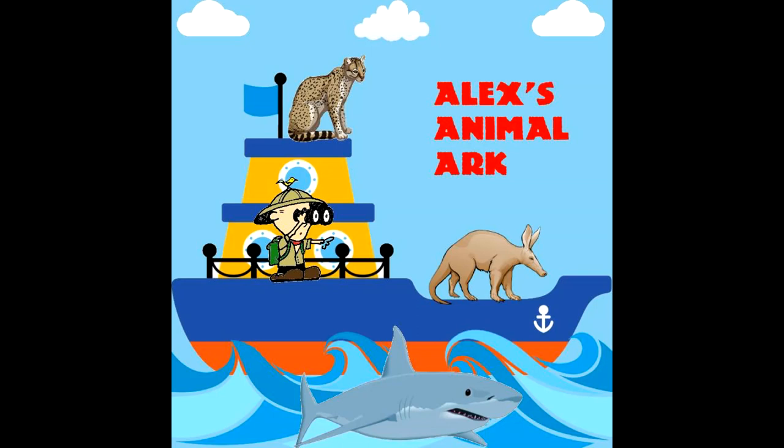Giant anteaters normally walk at a slow shuffling pace, but if they need to, they can gallop at a pace of 30 miles an hour. They can also climb and swim really well. Giant anteaters are mostly found in tropical moist forests, dry forests, savannas, and open grasslands. Their range includes most of Central and South America, from Honduras to the Gran Chaco region of South America. Unfortunately, they are no longer found in Uruguay, Belize, El Salvador, and Guatemala.